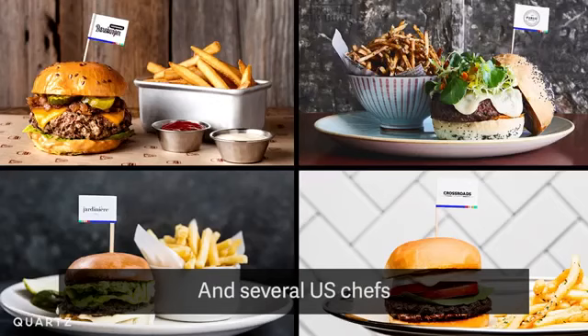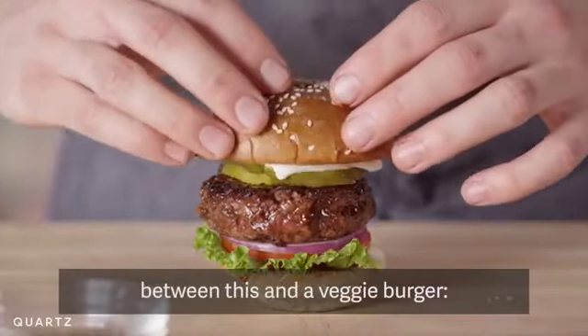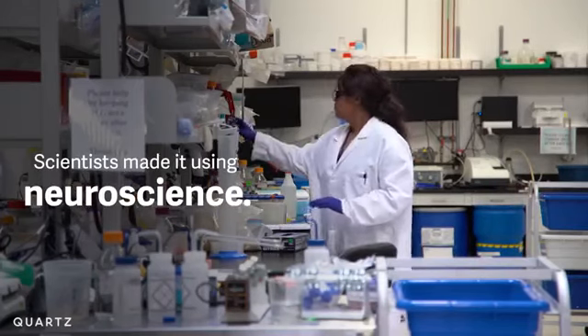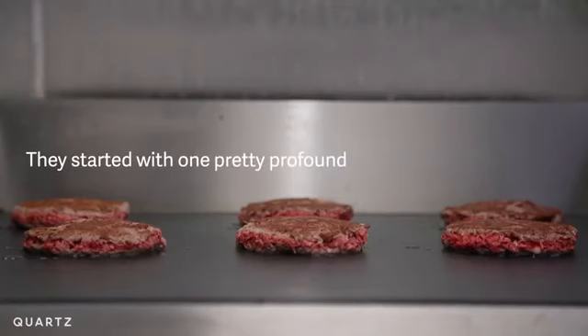Several U.S. chefs have already put it on their menus. But the big difference between this and a veggie burger? Scientists made it using neuroscience. They started with one pretty profound question: what makes meat meat?